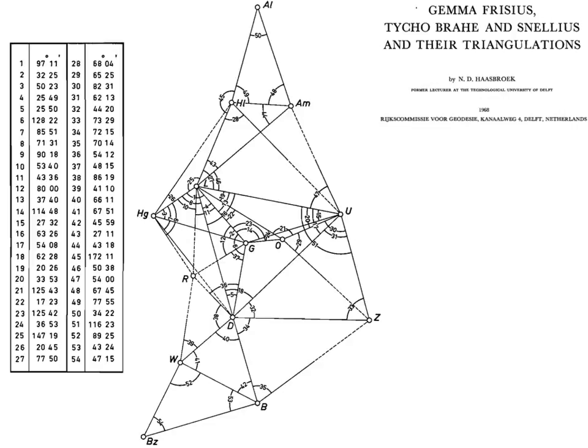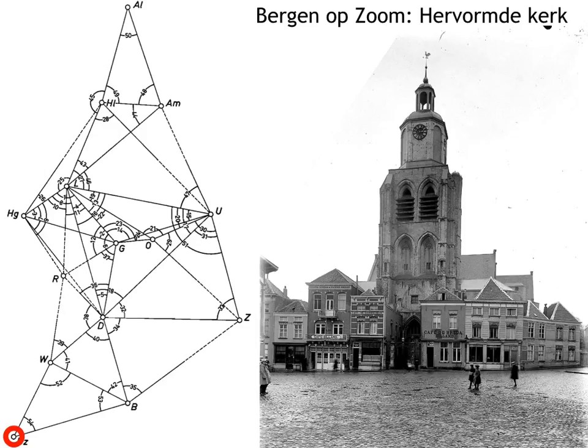Here again we have the triangular network with all the angular measurements he took, listed there if you want to double-check any values. All these points in the network are various towns — Amsterdam is marked AM, the Hague and Leiden also visible. The principle is that it's cheap to measure angles: measuring a length from one town to another is hard to do with precision and very costly, whereas measuring angles is simple — a one-off measurement.